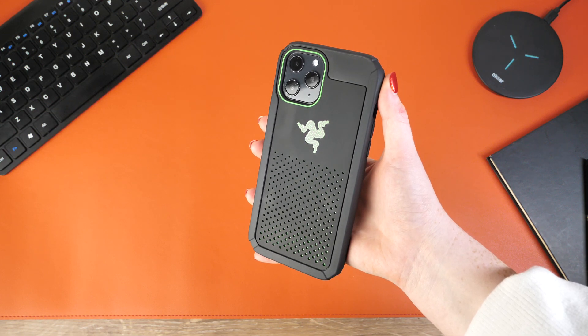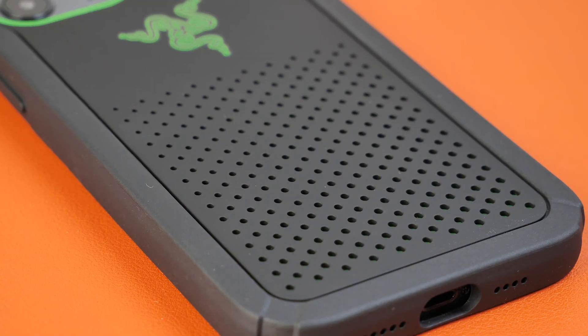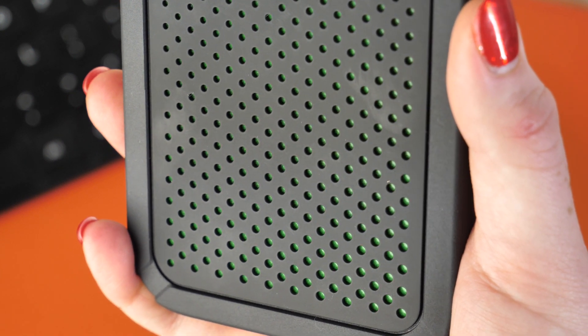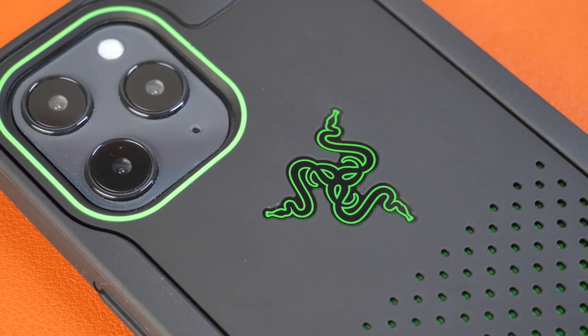Another handy element of this case is its thermo pen cooling technology. There will be no fear of your phone overheating, as the cover is able to disperse heat, meaning you are able to play an endless amount of games from your smartphone without any lagging or your phone becoming too hot, so nothing will stop you from exceeding high scores. Slight branding is visible and adds to the look of the case.